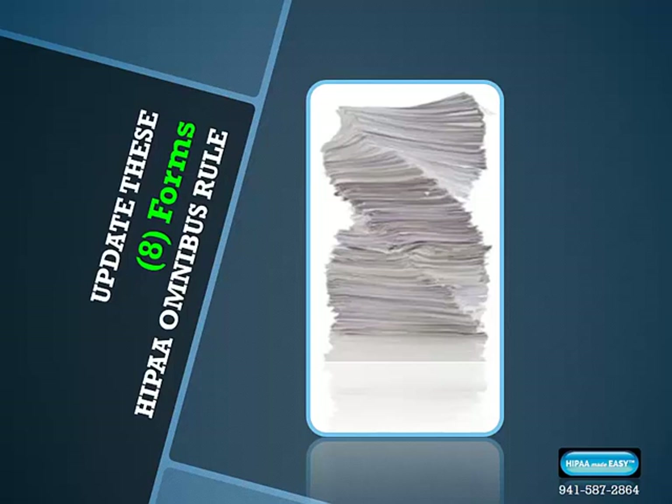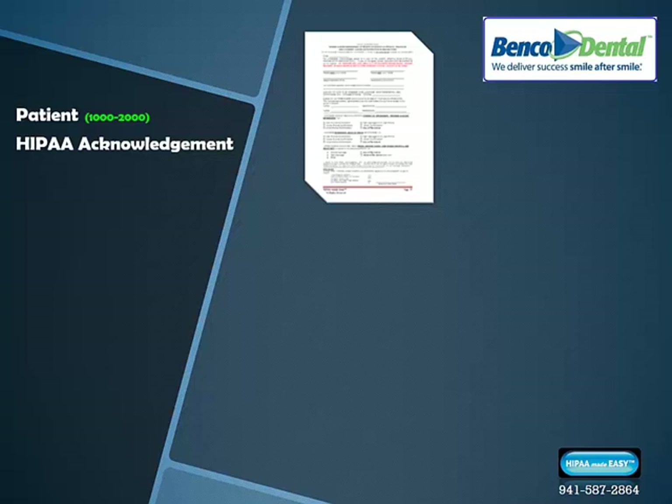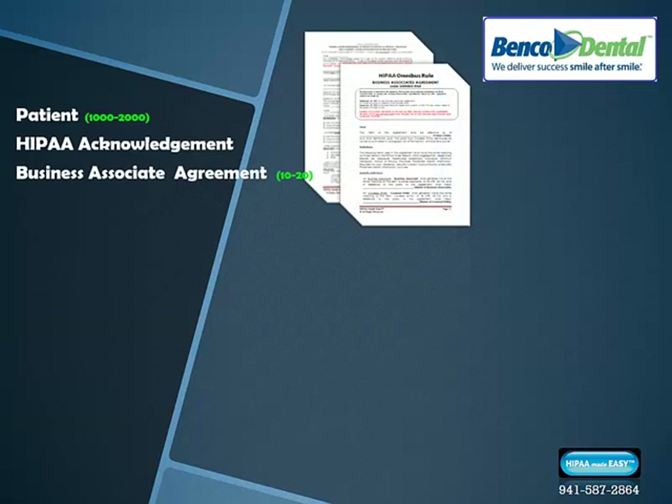You may already be using updated Omnibus Rule forms within your healthcare facility — that's great. Be sure you're using the patient acknowledgment form; if using paper, print between 1,000 and 2,000 as all patients need to sign these. A business associate agreement is needed for all vendors who see or use your patient information — print 10 to 20 depending on how many vendors you deal with, or email the form and keep signed copies on file as HIPAA auditors check these.